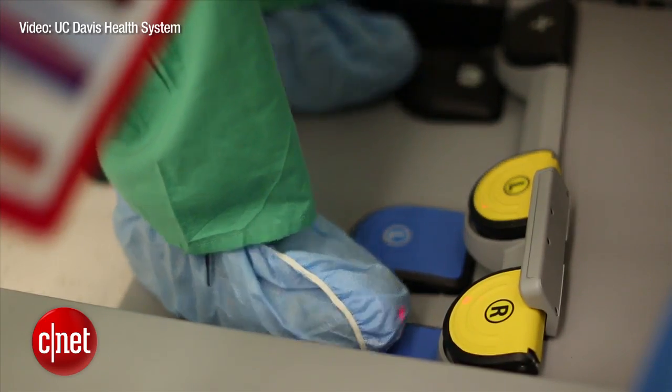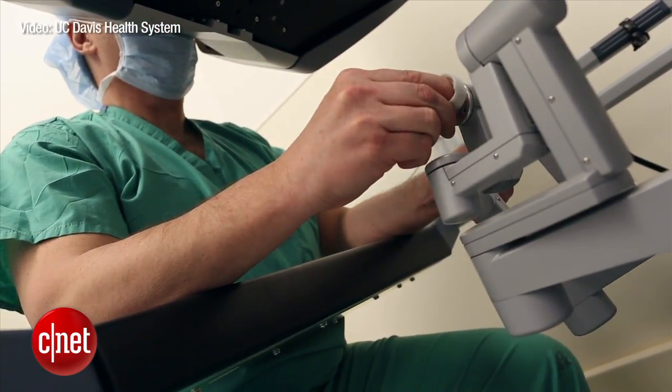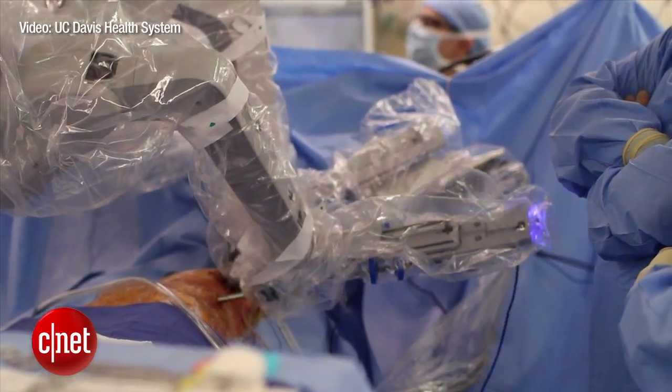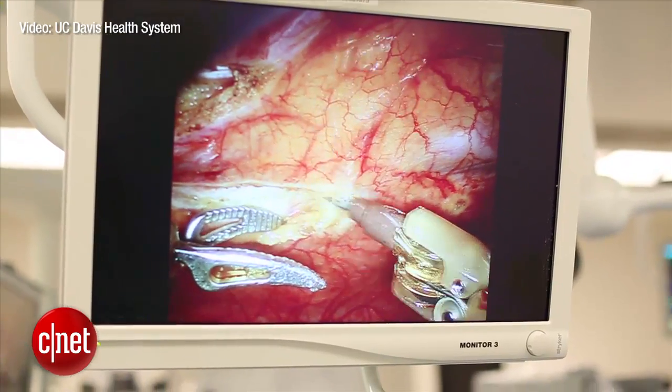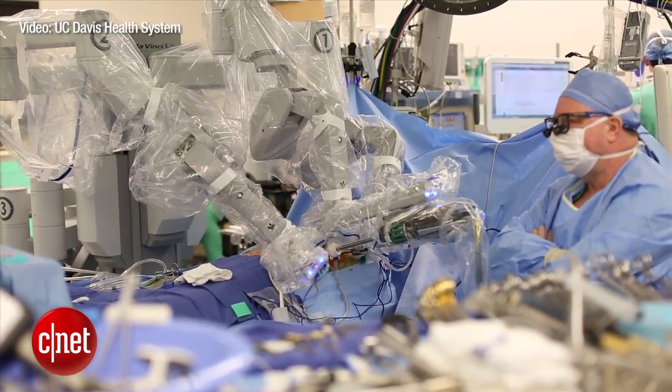Along with researchers at UC Berkeley, Dr. Boyd is training them to do things like remove shrapnel and cancerous tissue, put in stitches, or make basic cuts. It's simple work for a surgeon, but incredibly difficult for a robot because of the soft tissue involved.